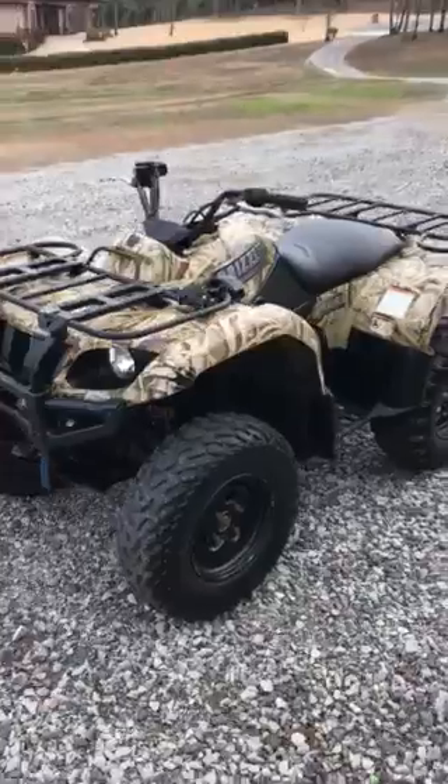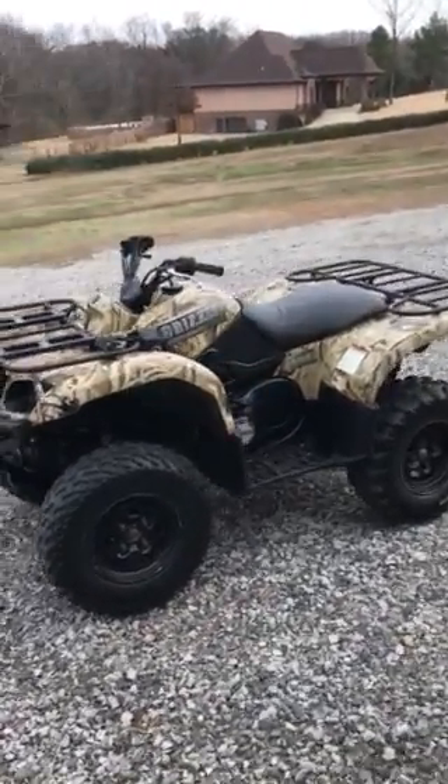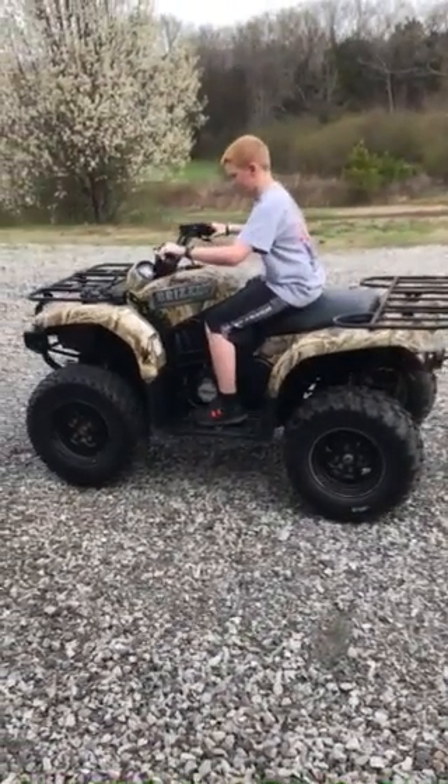My son's going to start it and take off here. It ain't never been snorkeled, ain't never been sunk or drowned out. It's got a little over 6,000 miles on it.